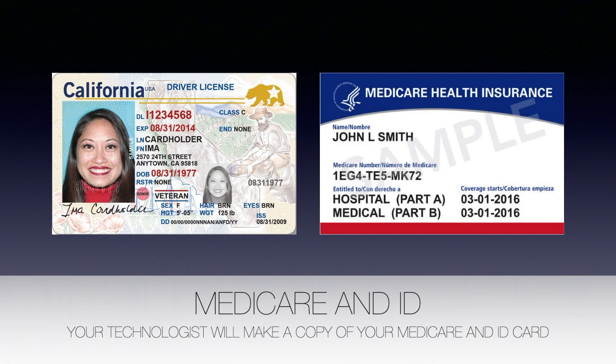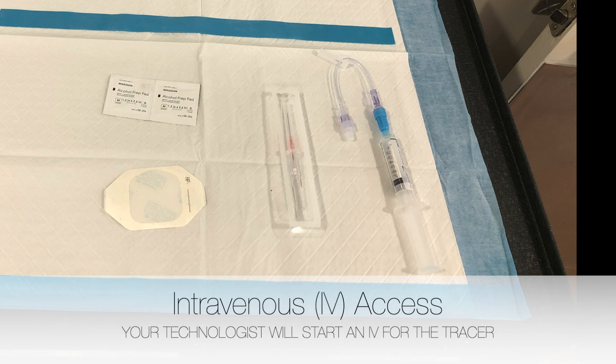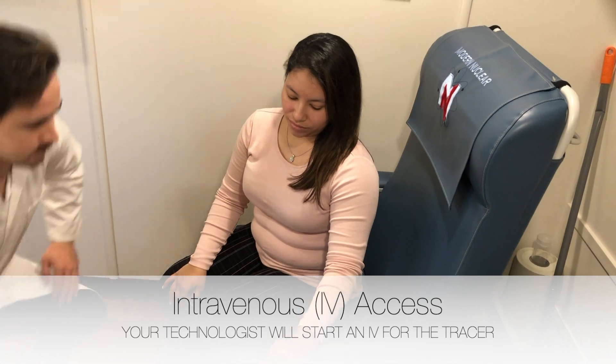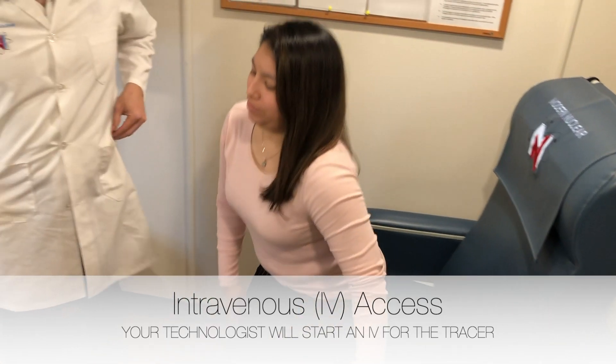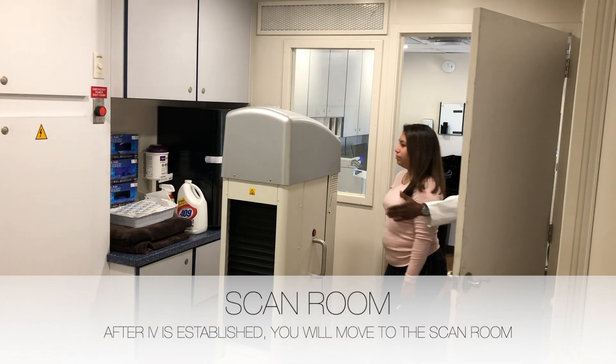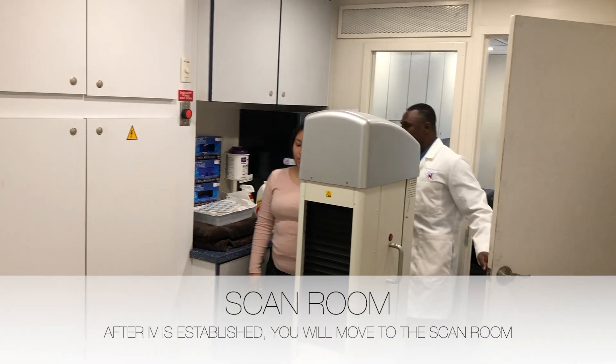Your technologist will also need to make a copy of your ID and Medicare card. After, your technologist will establish an intravenous line on you. This is necessary to inject the tracer for imaging. After your IV is established, your technologist will have you walk over to the scan room and have you lie down on the table.